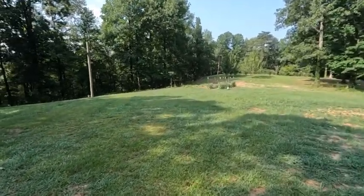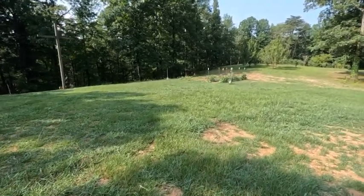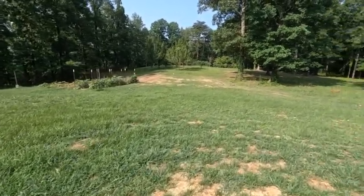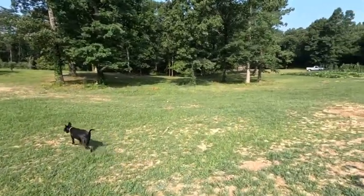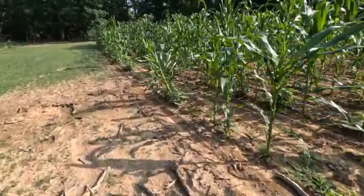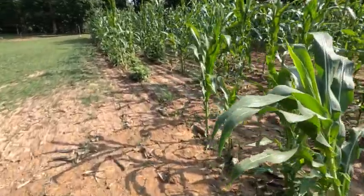Cucumbers doing real well — getting five or six a day off of it. Getting about a half a basket of squash, maybe a little more, each day. Way more in the freezer than we need, just been giving it away. Old pole beans are coming in — picked a good heavy basket of those things, they're coming on strong.